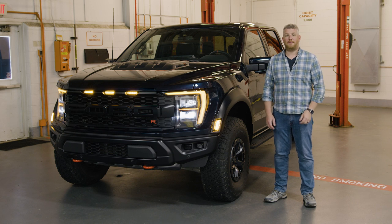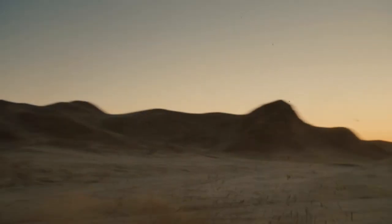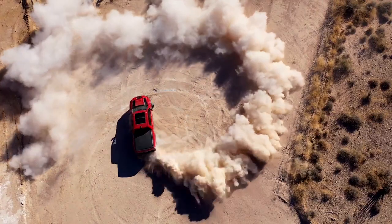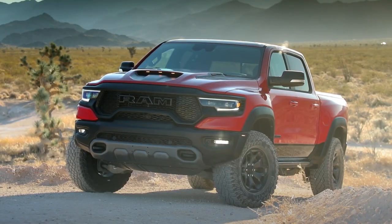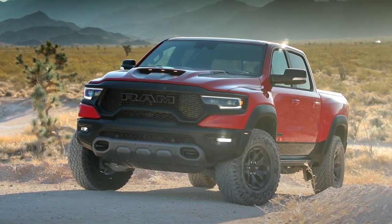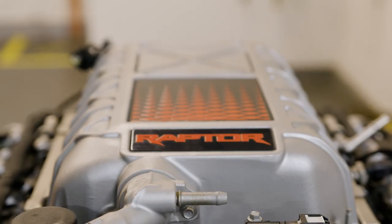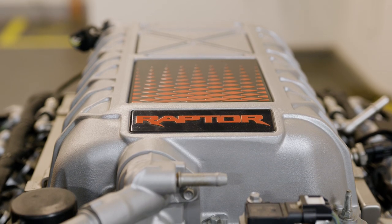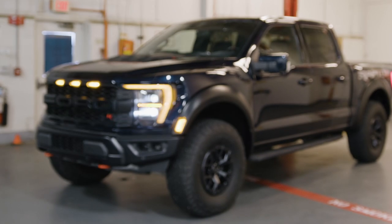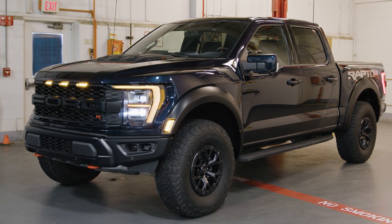The Ford F-150 Raptor spent the better part of a decade ruling the high-performance off-road pickup truck game. And really, how could it not? It was the only vehicle in the class. That changed in 2020 when Ram rolled out the TRX, a 6.2-liter supercharged V8 designed to beat the Raptor. How would Ford respond? Well, if you said by shoving a big-ass 5.2-liter supercharged V8 into the Raptor, gold star to you. This is the 2023 Ford F-150 Raptor R, and it is the 700-horsepower desert monster we've been waiting for.